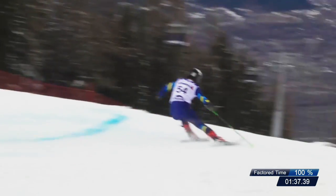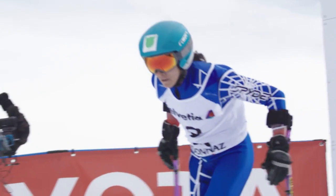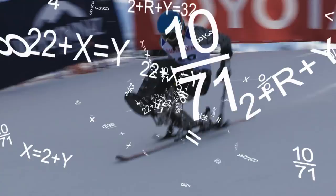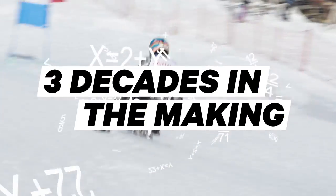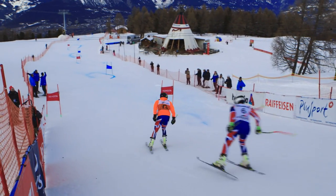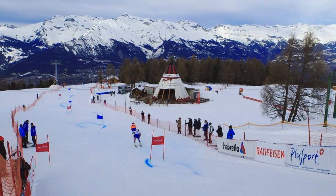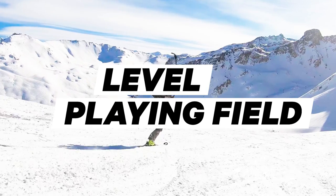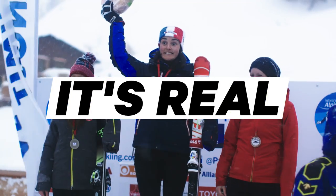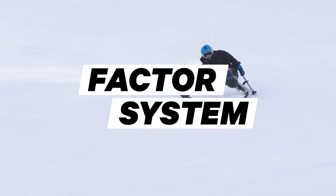What if it was about more than just pressing a stopwatch? What if, in fact, the entire foundation for para-skiing competition actually rested on a complex mathematical formula over three decades in the making? What if it could reduce any number of complex situations, disabilities, and conditions into one uniform level playing field so the best athlete wins? It's real. It's called the factor system, and it's spectacular.